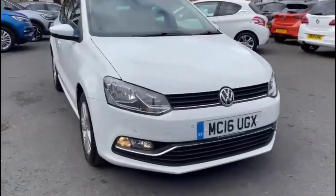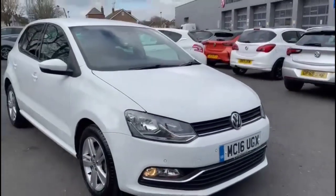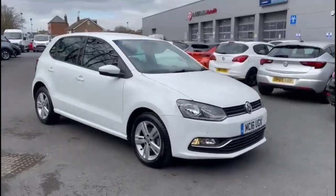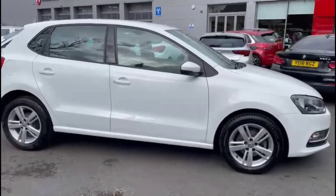Hello and welcome to Bayless Vauxhall. Today we're viewing a Volkswagen Polo 1.0L Match. This vehicle has covered 31,027 miles and is finished in white. It also comes with a Bayless warranty, with the option to extend it to 36 months.